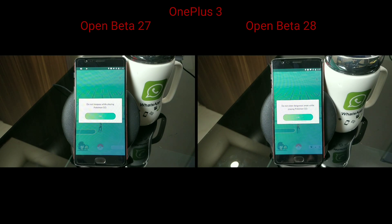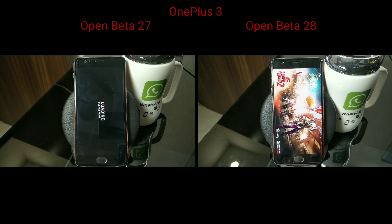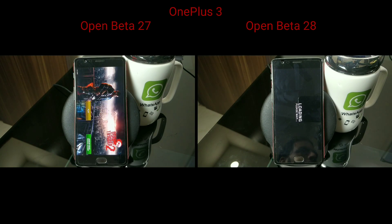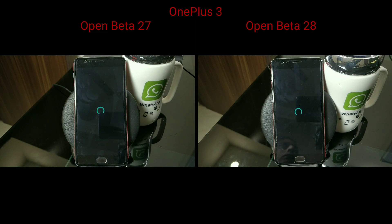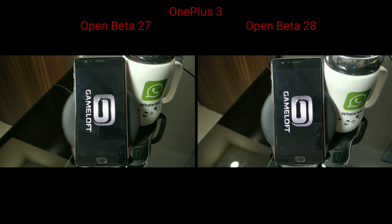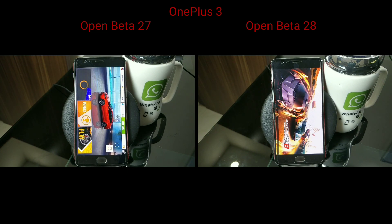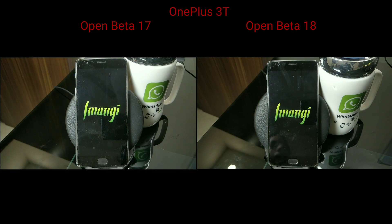Completing the Pokemon Go test and moving to the next game — Dead Trigger 2. Again, Open Beta 27 appears to be loading faster. Same for the next title, where Open Beta 27 is about two to three seconds faster. So that wraps up the speed test for the OnePlus 3.